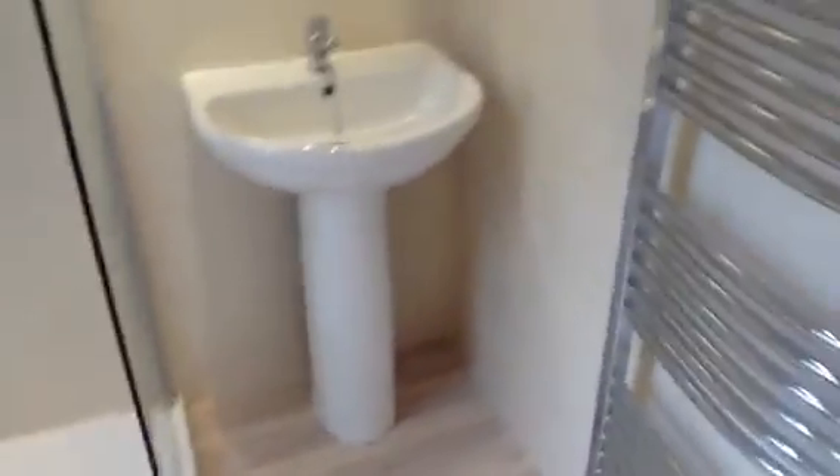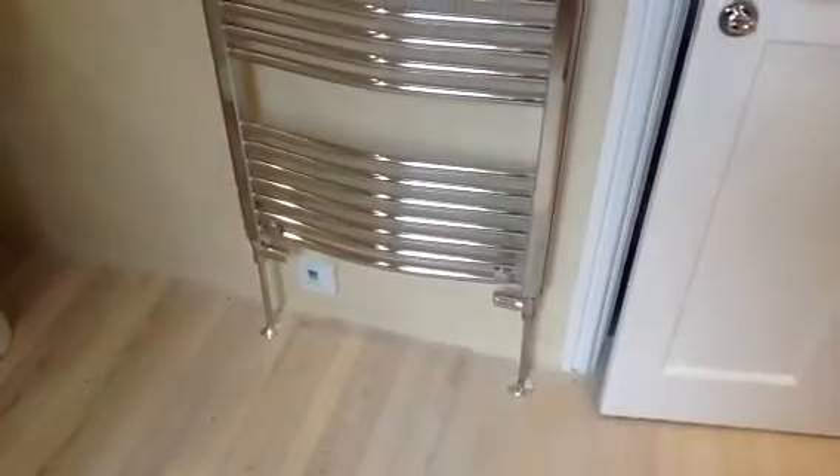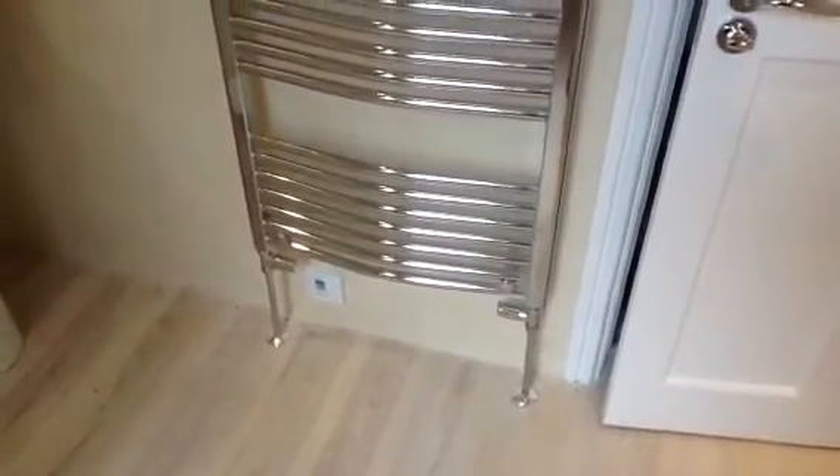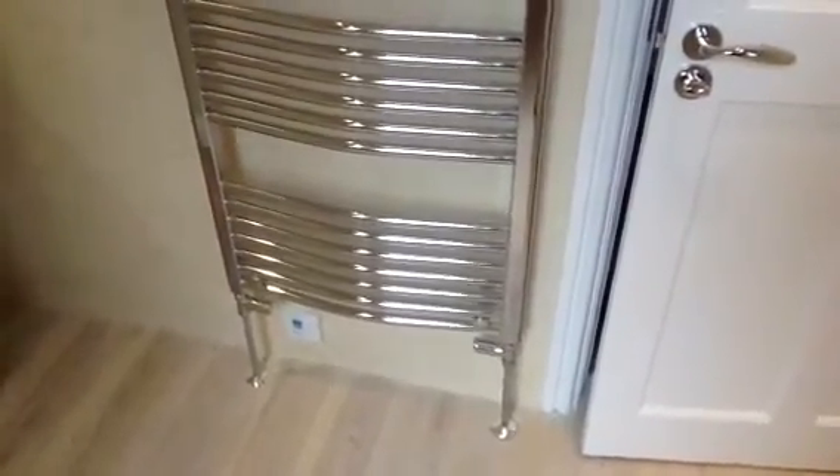There's the sink. Electric mirror, which I suppose I'd better turn on just to show you. And there's the towel warmer. So there's two radiators in this room — one for heat and one for the towel warmer. That switch at the bottom is the isolator for the mirror.